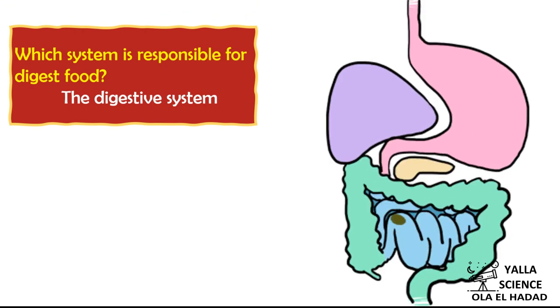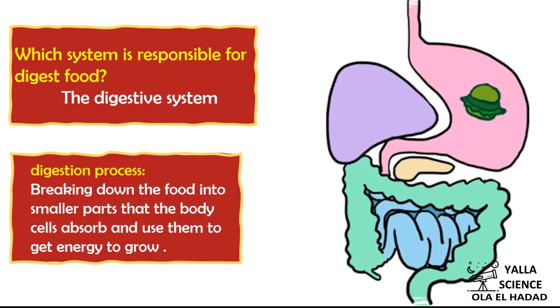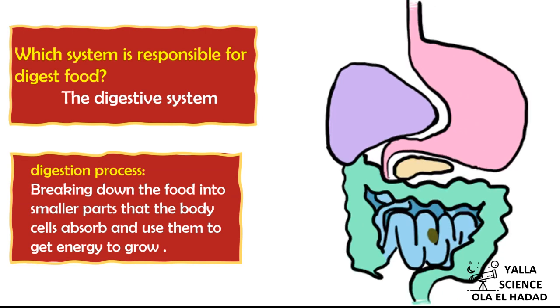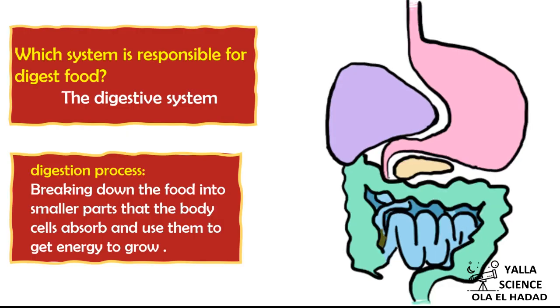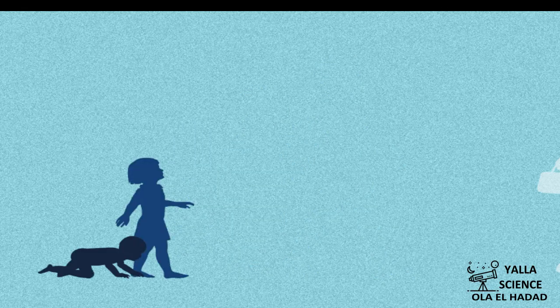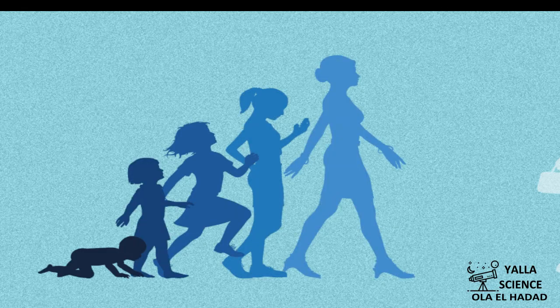The system responsible for food in our body is the digestive system. It processes food in a process called digestion. The digestion process is the breaking down of food into smaller parts that the body cells can absorb and use to get energy and to grow.